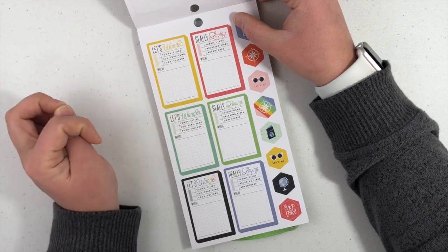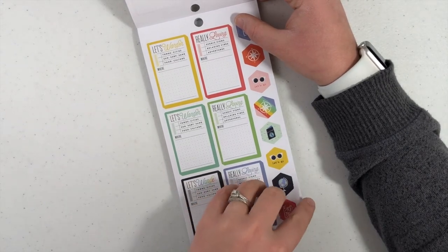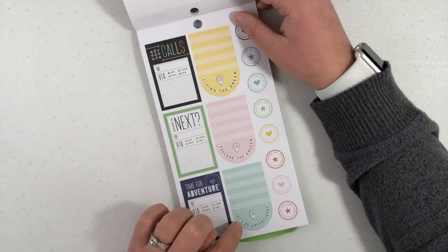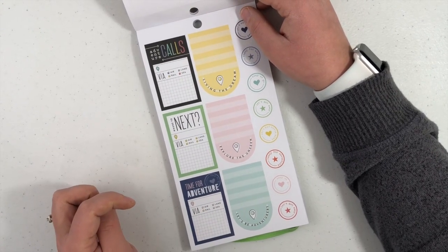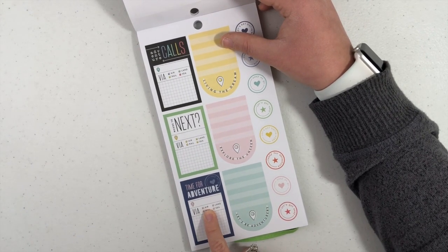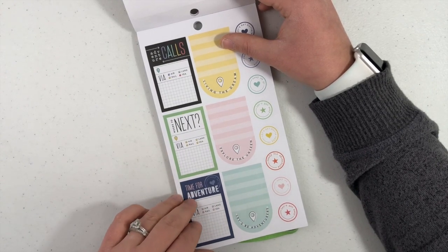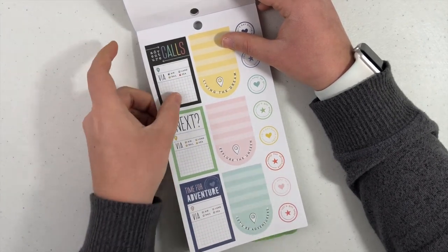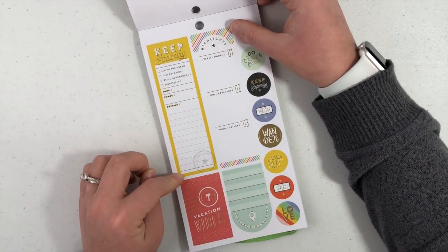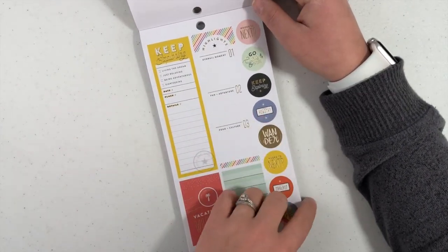So you can write where you're going — where, what you're doing, towns and cities, sun, surf, sand, food or culture, scenic views, relaxing vibes, adventures. So I'm living the dream. Exploring the unseen. Let's be adventurers. Time for adventure. So you can write where you're going, whether you're flying, taking a train, driving, or taking a cruise ship or a boat. And then you can journal about that. Keep exploring. Highlights. Overall moment. Fun and adventure. Food and culture. Road trip.